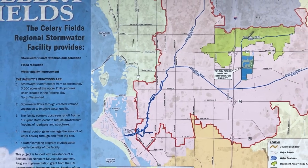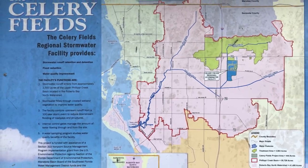Come along and join us today as we go on the Venice Area Audubon Society field trip to the celery fields here in Sarasota, Florida, right after this.